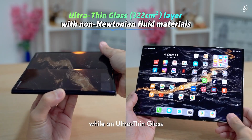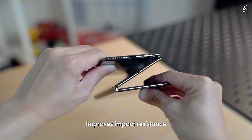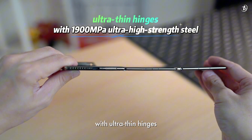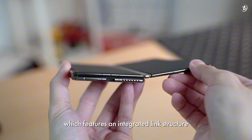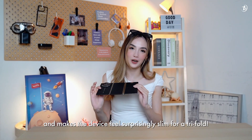This phone uses an advanced precision hinge system with ultra-thin hinges, which features an integrated link structure, reducing overall thickness and making the device surprisingly slim for a tri-fold.